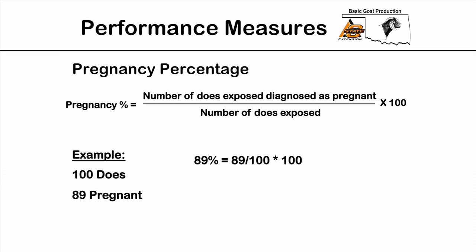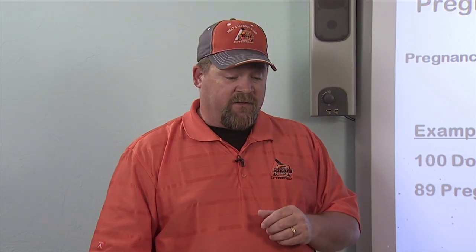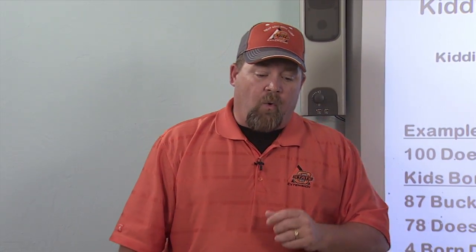The first performance measure is pregnancy percentage. It's not difficult to calculate — basically the number diagnosed pregnant divided by the number exposed. In my example, with 100 does in the herd and 89 of them pregnant, that gives us a pregnancy percentage of 89 percent. Besides telling us how our reproduction program is going, this also helps identify animals that are having problems getting bred, so we can make culling decisions earlier.